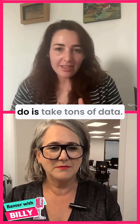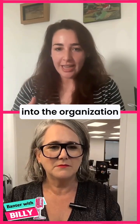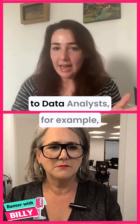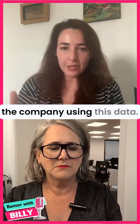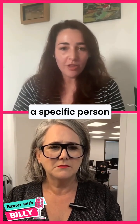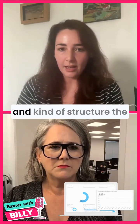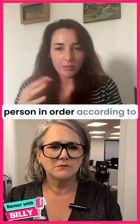What data scientists do is take tons of data — that's the main idea — all the data that flows into the organization, and try to make sense of it by creating insights and analytics. The next step, as opposed to data analysts for example, is that they actually create algorithms to change the company using this data.